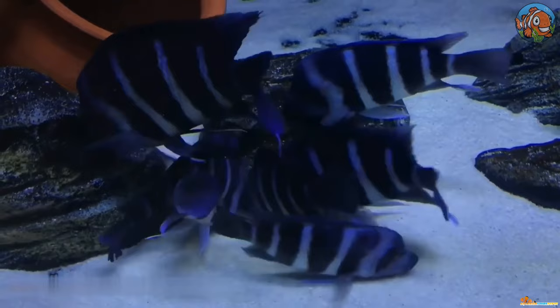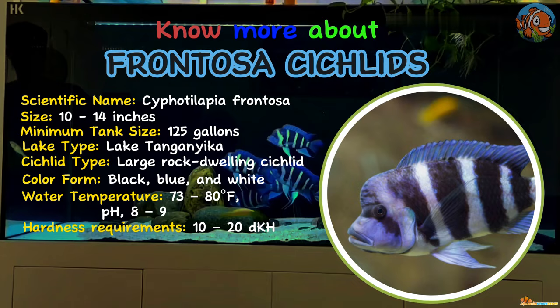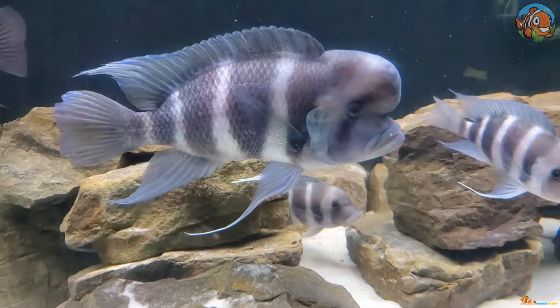Next is the large and in-charge Frontosa cichlid, featuring striking black bars on blue and white bodies. Frontosa cichlids live in rocky places of Lake Tanganyika's deep waters, up to 200 feet below the surface. Although they need a big tank to simulate their native habitat, they're generally calm. These fish are also called humphead cichlids because the males grow a sizable nuchal bulge on their foreheads.